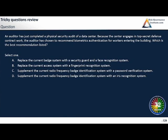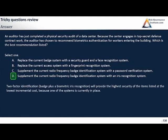It's so-called two-factor authentication when you're having several different systems. Now, supplement the current radio frequency badge identification with a password verification system — well, password verification is not biometric. However, the last option supplements the current system and adds an iris recognition system. So I think we all agree on this one.